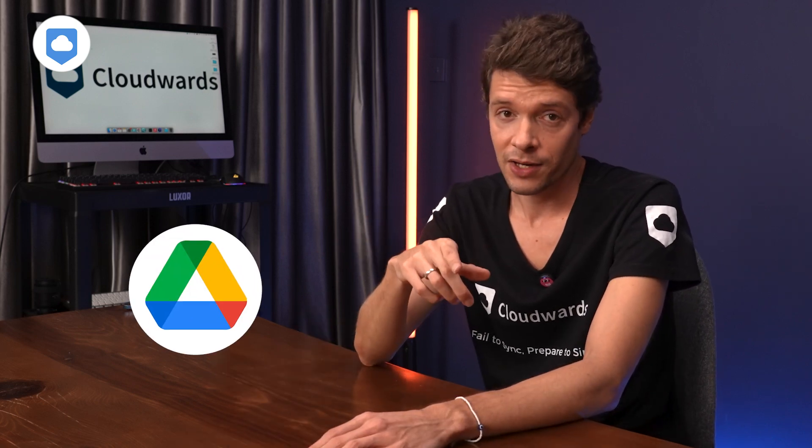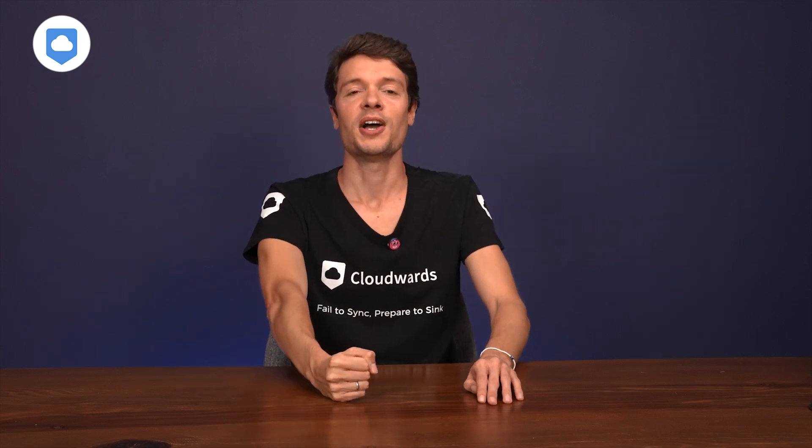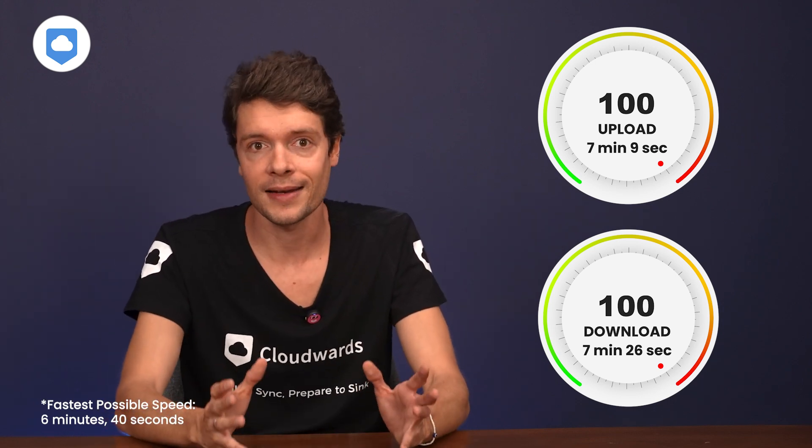Google Drive would be better for that kind of teamwork. On speed, iDrive is the fastest cloud storage service around — running through our same 5GB test folder, it absolutely flew through at around 7 minutes for both upload and download.